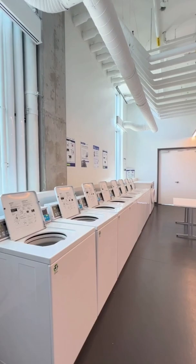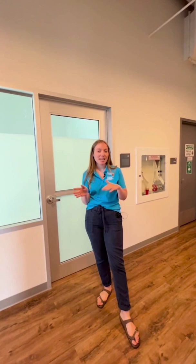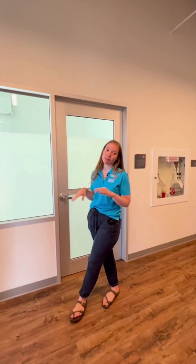What would you say is one of the main supports that students can access on campus? That is a great question. As I talked about already, we have the Residence Life Area Coordinators, but we also have community advisors who are upper-year students that live on each floor in residence, and they're there kind of as your go-to person if you have any questions.